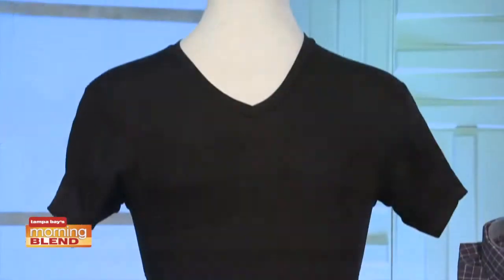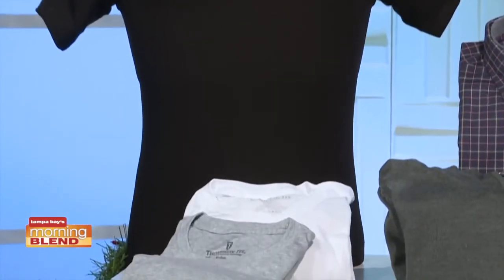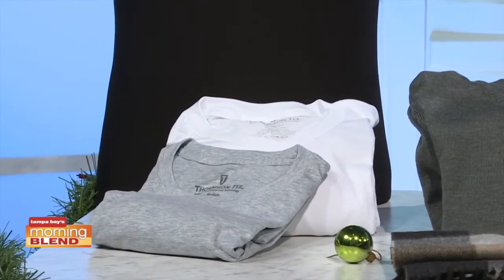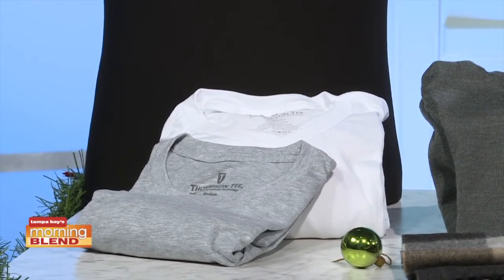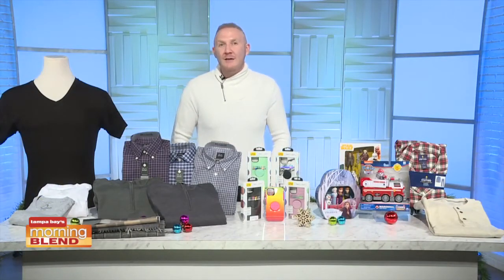First up, the Thompson T with Hydro Shield sweatproof technology, as seen on Shark Tank. This handcrafted in the U.S. patented shirt is guaranteed to block underarm sweat and odor, keeping your outer garment clean and dry. It's available in various colors and styles for both men and women. All Thompson T's are backed by an unconditional 30-day guarantee, regardless if you wear it or wash it. All new this year is a long-sleeve version and several new colors. Learn more at thompsontee.com.